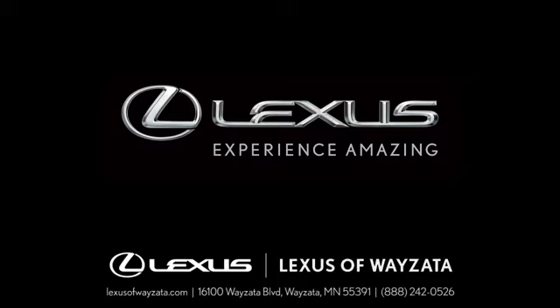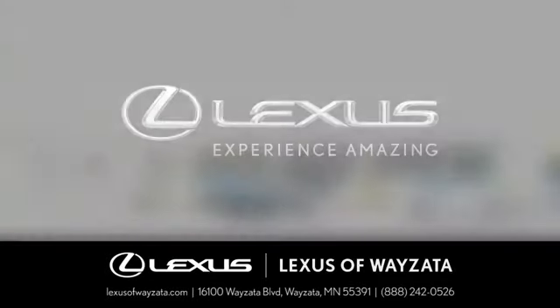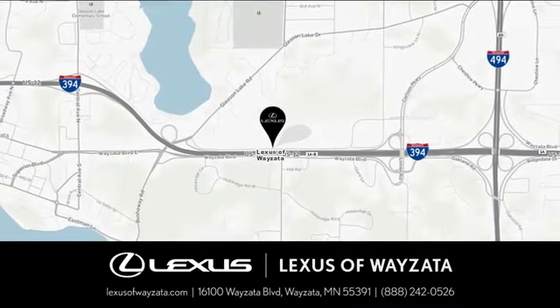Experience it for yourself today. Experience luxury at its highest level. Conveniently located at 16100 Wyzetta Boulevard in Wyzetta, Minnesota.